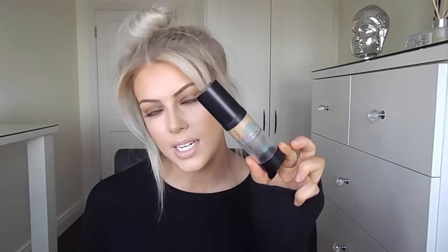The next foundation on my list is the Youngblood Liquid Mineral Foundation, which is €37. This is definitely more of a sheer to medium coverage — you're not going to get full coverage with this, but sometimes when I'm not in the mood for fuller coverage that's when I reach for something like this. I'm in the shade Golden Tan during the day or Sun Tan when I'm a little more tanned. Because this is a mineral foundation it's really good for drier or more mature skin as it's more nourishing and moisturising. However, it definitely doesn't last as long as the MAC or Estée Lauder because it's more of a dewy finish.